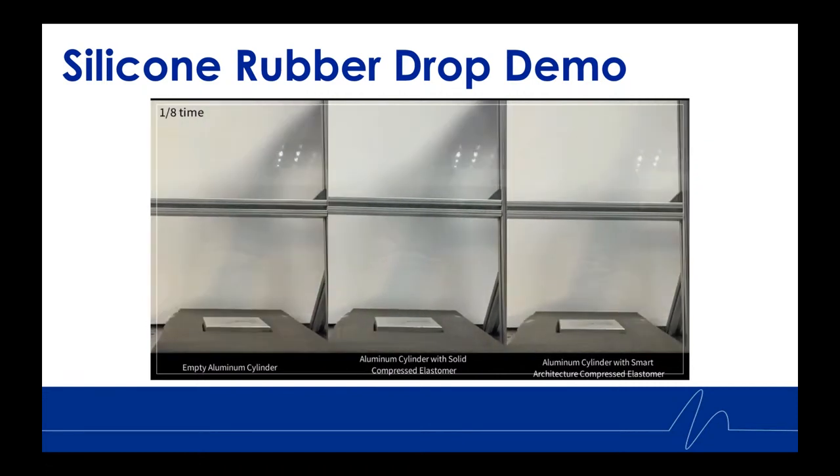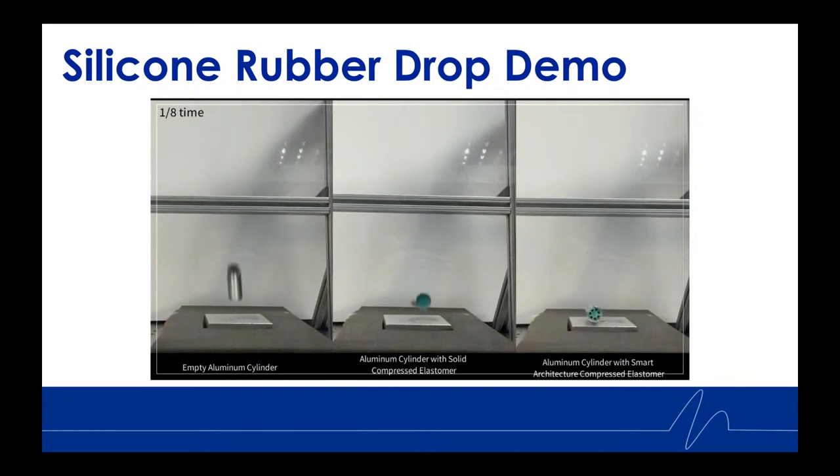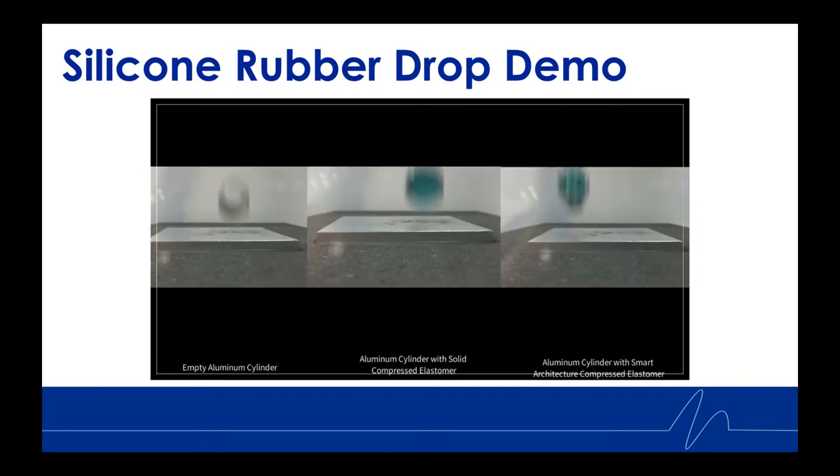What you're seeing are drastically different behaviors between the three upon impact: the left bounces quite a bit, the middle bounces, and the right lands and stops. What you're seeing is critical compression near the elastic buckling point — the material is compressed just enough so that each of those radially arrayed beams is buckled but not post-buckled. There's a lot more to this technology than what you're seeing here, but this gives you a very good visual of the capability of this isolation technology.